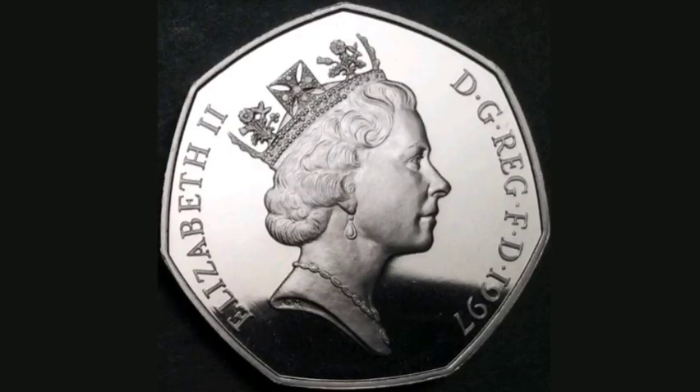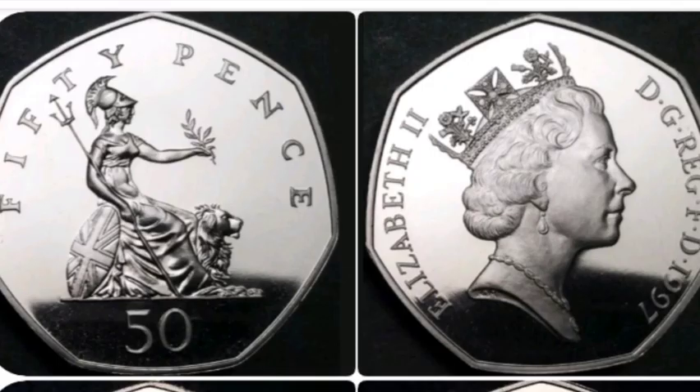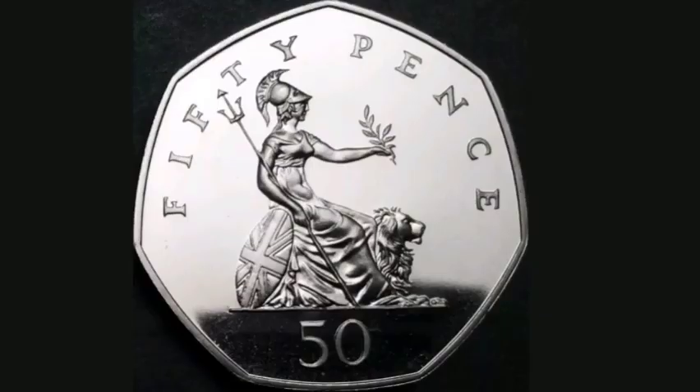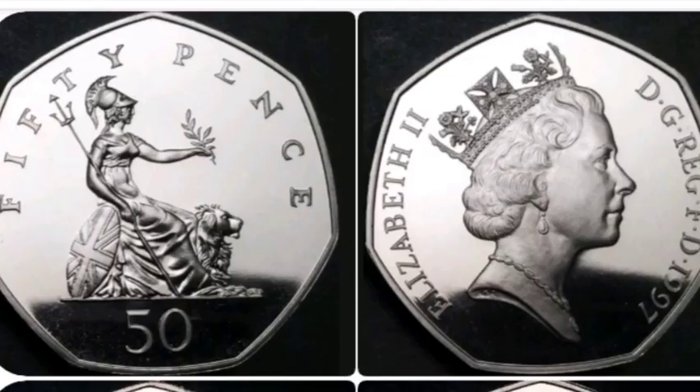The small style coins were released in that year as well, 1997, and they were released into UK circulation. You can also still find them in your change today. They were the most popular 50 pence ever to be entered into circulation, as there were over 450 million of them released back in 1997.